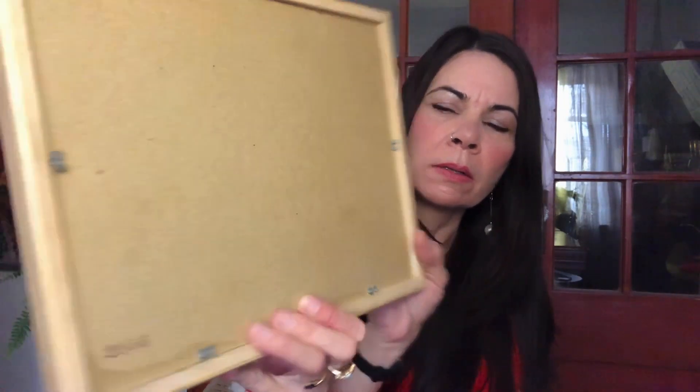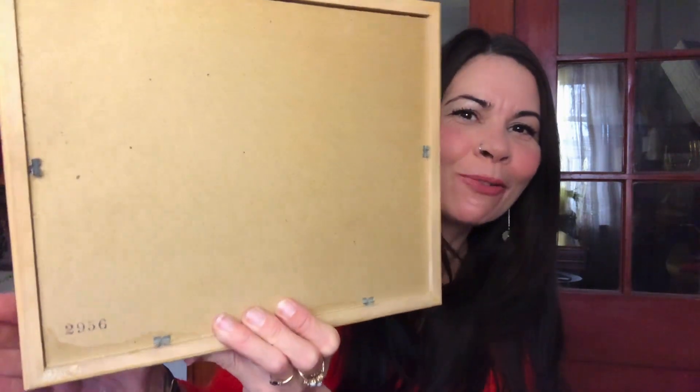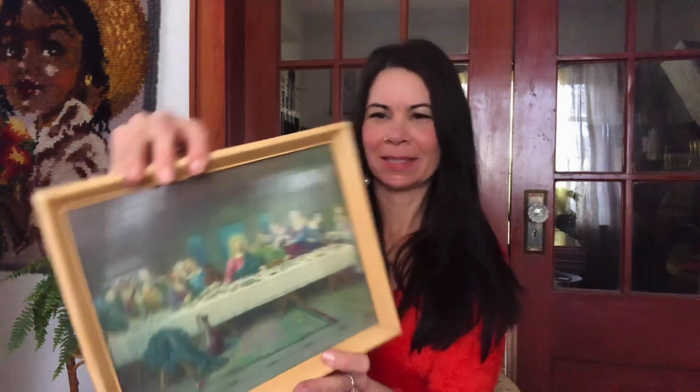This piece has 2956 on the back, so there were at least 2,956 copies of this piece — it's not rare. But I paid $2 for that.